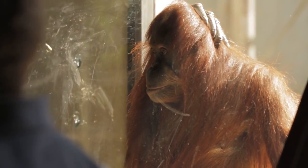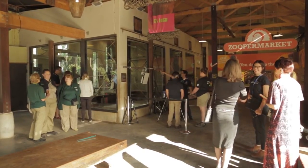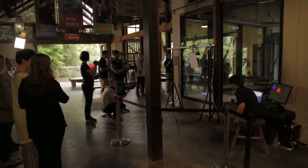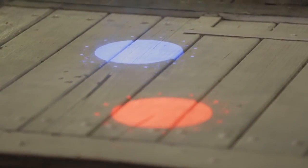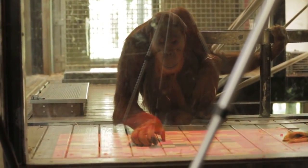We're conducting the first phase of our trial of technology for orangutans. What we're trying to do here is enhance the enrichment that orangutans are provided here at the zoo. What we've done is we've set up a projector outside of the enclosure, and that projects into the enclosure an interface or a screen which the orangutans can interact with.